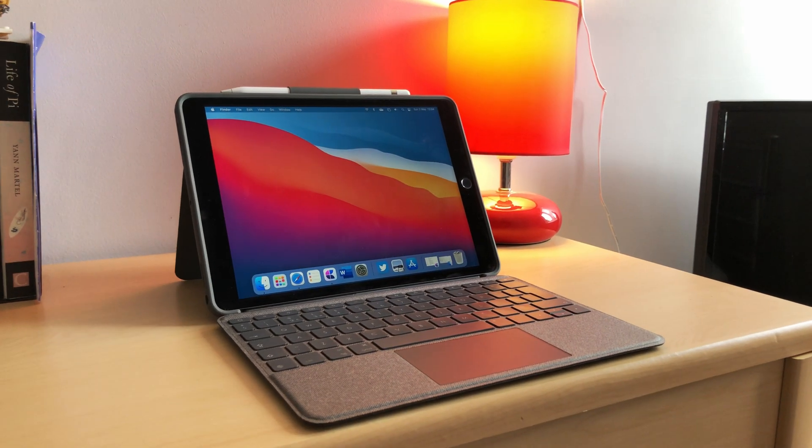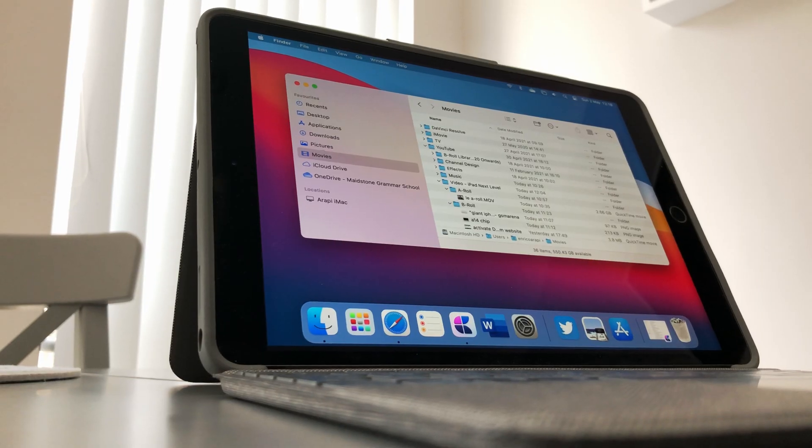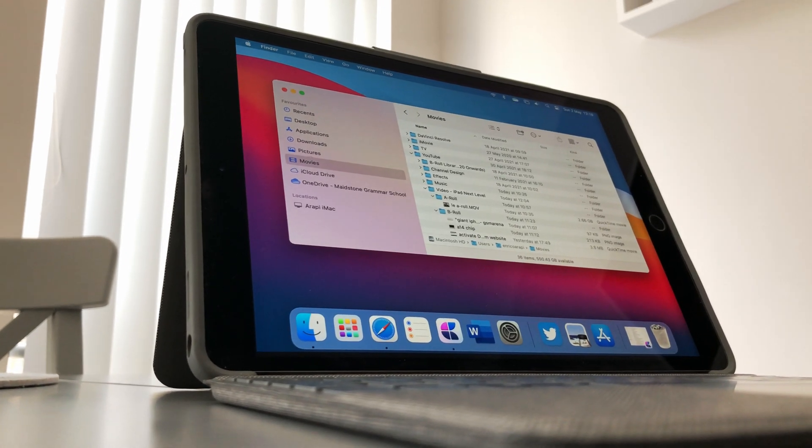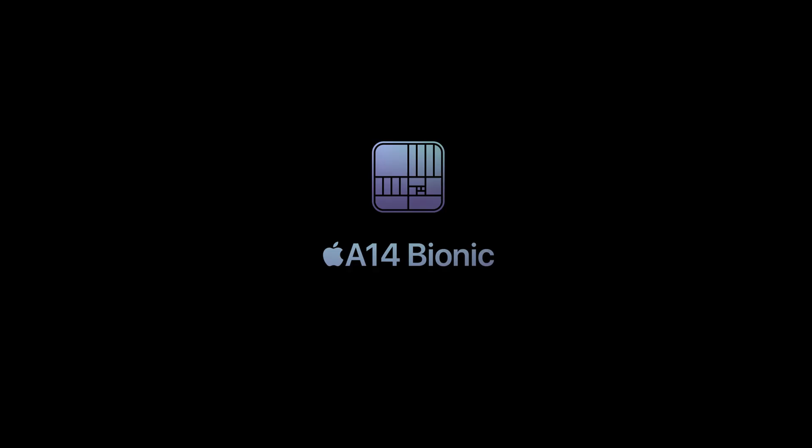I do understand that it would be a little crazy to have a full desktop version of macOS on the iPad, but I really think that they need to merge iPadOS and macOS in some way, shape or form in order to make use of that M1 chip. Otherwise, why not just stick to the A14 from the iPhone lineup? Apple has been known in the past to say time and time again that they do not want to merge iOS and macOS.